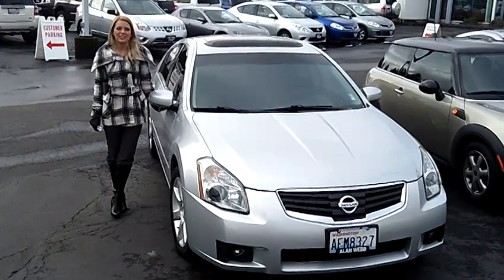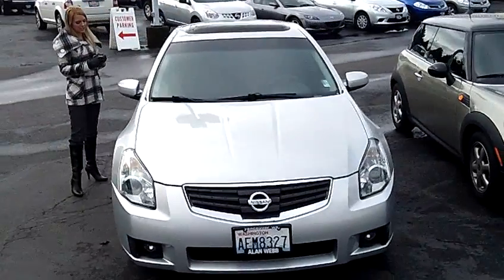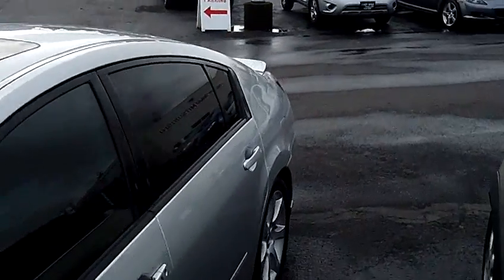Hi, this is Lacey. I'm here at Allen Webb Nissan in the Vancouver Auto Mall. Thanks for clicking on that link. This is your virtual tour of the 2008 Nissan Maxima. The stock number for this vehicle is 11N670A.